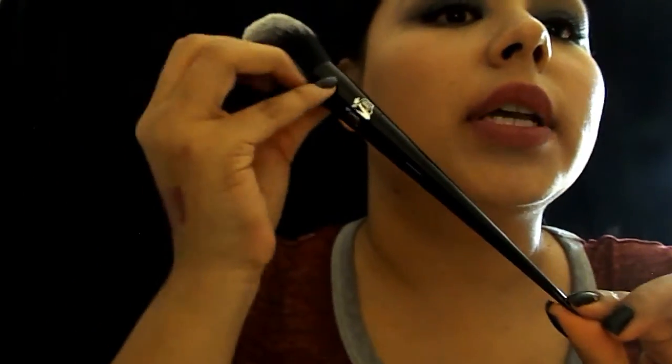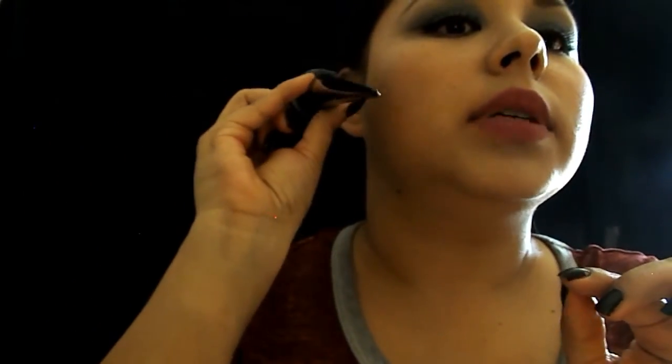I also got this Kat Von D brush. Look how pretty it is — I love it, it's really soft and so fluffy. I couldn't pass it up even though I don't need it. I haven't used it yet but I'm pretty sure it'll work just fine.